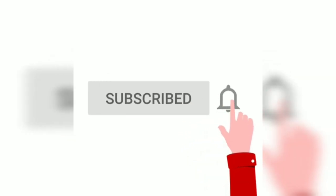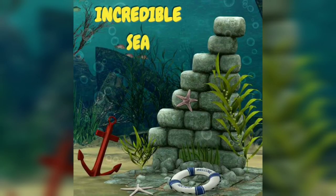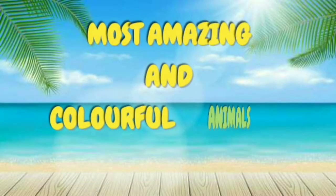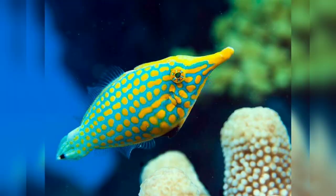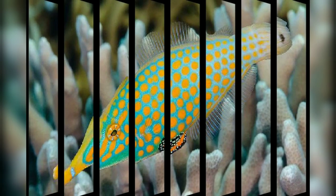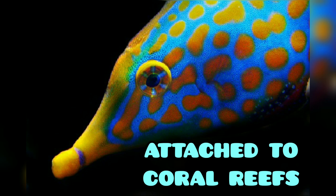Welcome to Sea Life, about the incredible sea creatures — they are the most amazing and colorful animals in the ocean. Let's start with the orange spotted filefish. They are pale blue in color with orange patches, they have a long nose, and they usually get attached to coral reefs.